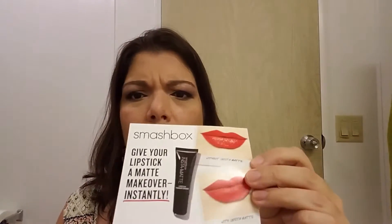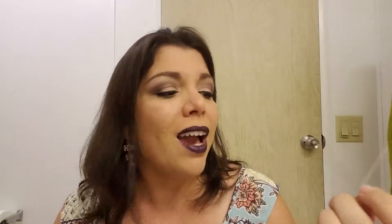There are a couple of cards in my bag today. The theme this month is Carpe PM by Ipsy — 'seize the night' is the loose translation. There's also the Smashbox card — this is the 'give your lipstick a matte makeover instantly' card. It turns any cream lipstick into a matte lipstick. I've seen YouTubers test this out and say it works very very well, so I'm really excited to give that a try.